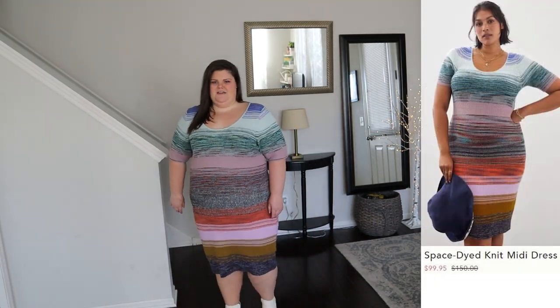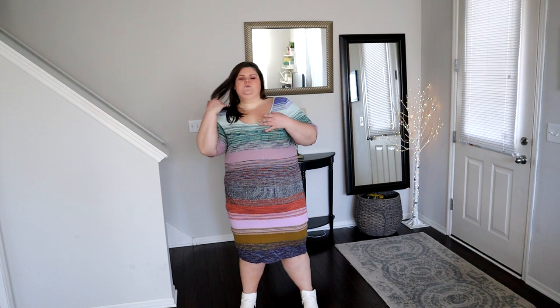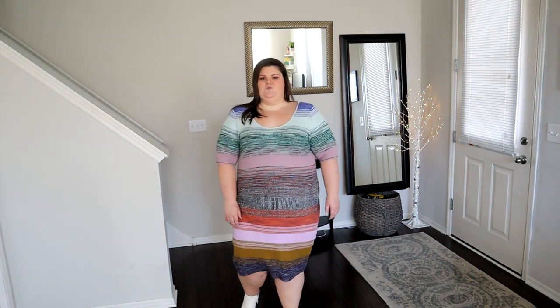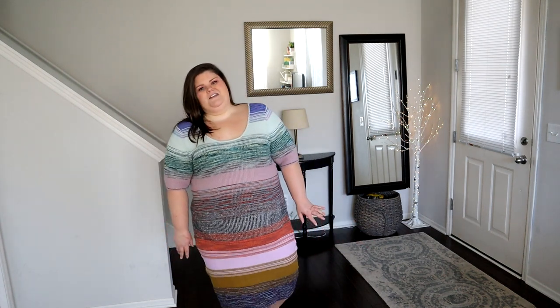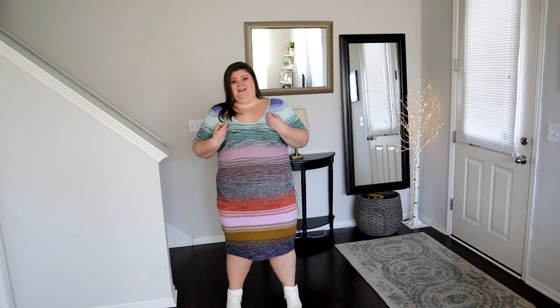So we're going to end this haul on a high note. This is the Space-Dyed Midi Dress. I'm wearing a size 3X in the color assorted. It is a viscose poly nylon yarn and it was $150. This is a rib sweater knit dress. I love the colors — the space-dyed, some are solid, some are the marl — I think it's so beautiful, just the variety within each row. It is a midi length, it has an elbow sleeve, and then this really pretty scooped neckline. It is form-fitted, but there's so much stretch in here that I could have easily sized down one. It's just really stunning — easy and comfortable enough to curl up on the couch, but you can definitely put on some boots, maybe a little jacket, and wear it outside all fall and winter.